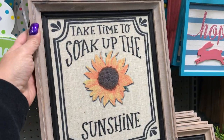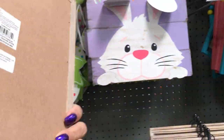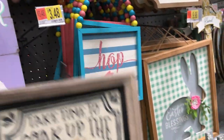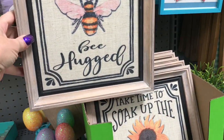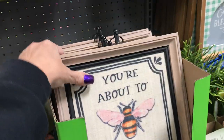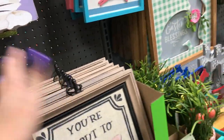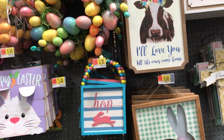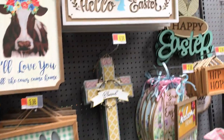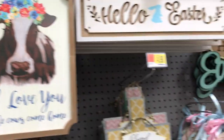I don't think I've seen this the last time I was here: 'Take time to soak up the sunshine' with a sunflower in the middle. This is not something that's just Easter — this can hang up all year. They have the bee. 'You're about to be hugged' — oh, that's cute. I like that; it doesn't have to be Easter. It's in with the Easter stuff though. They also have a leaf, and then these signs — 'I love you till the cows come home.' I like that, that's so sweet.